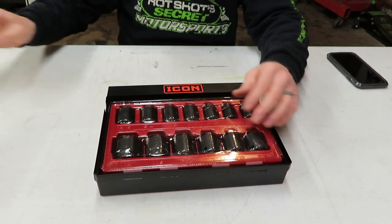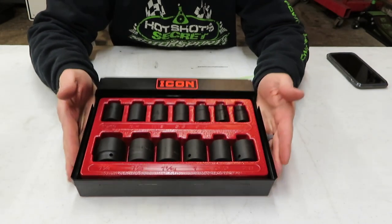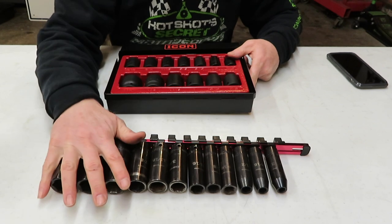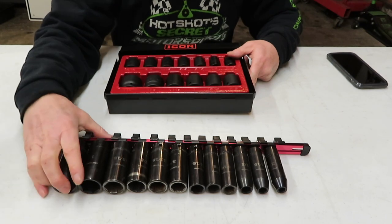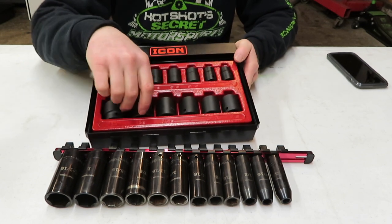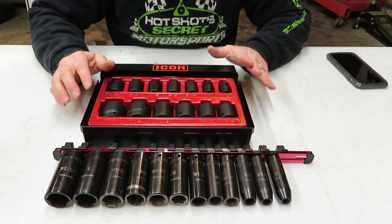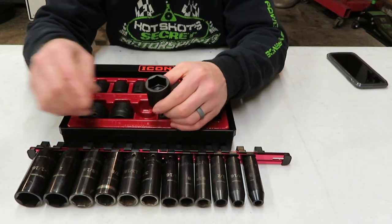Next up, the Icon shallow well impact sockets. I wasn't certain in the beginning if I wanted shallow well sockets, but I think they're going to be ideal for getting into tight places. Most of the time I always use deep wells, but sometimes the deep well is just a little bit too long on my impact. On the SAE, we're going from 7/16ths up to 1-1/4. We don't have the 3/8s — I've got that on my Craftsman deep well set.